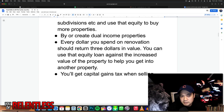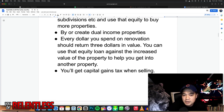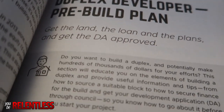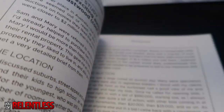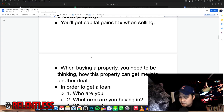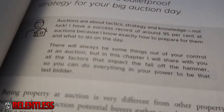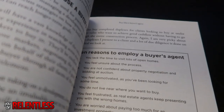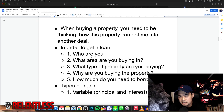You want to buy or create dual income properties. Every dollar you spend on renovation should return $3 in value. You should use the equity loan against the increased property value to get into another property. If you renovate, you can produce more equity — you're getting a 3x return. Also, when you sell a property you get capital gains tax, but if you set up a line of credit against your equity, you can get cash out without selling, so you don't pay tax on that. When buying a property, you need to be thinking about how this property is going to get you into another deal and be a stepping stone into the next property.